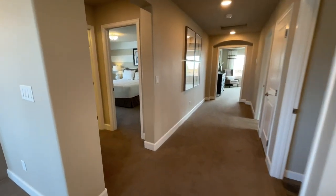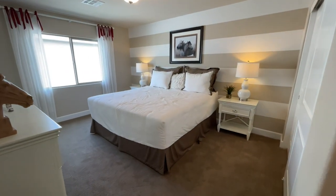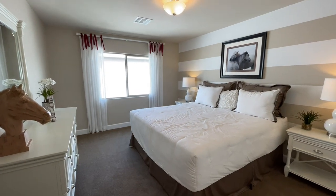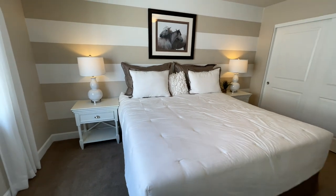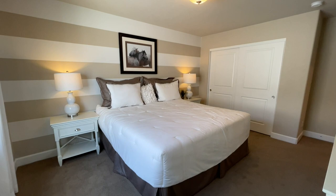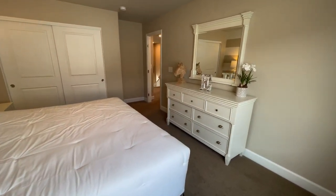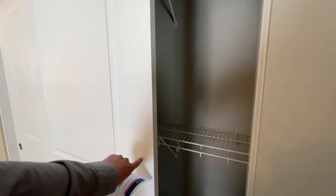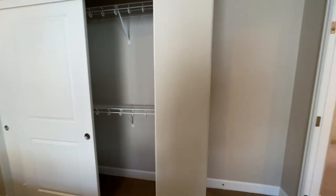Down the hall we get to our first bedroom — dear lord, it's large. There's a king-size bed with two nightstands and a big window. This secondary bedroom is huge; you could easily fit a desk, a chair, and two full-size beds in here. There's a two-door sliding closet, and what I like is they give you a double barn shelf — it literally doubles your closet space.